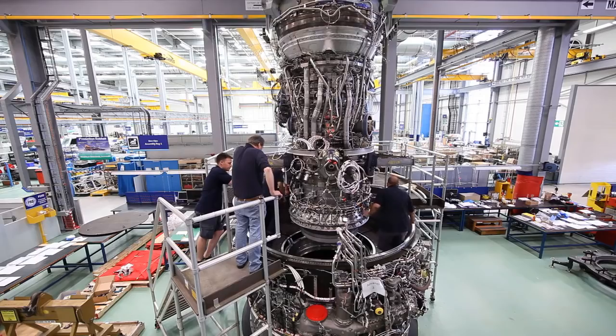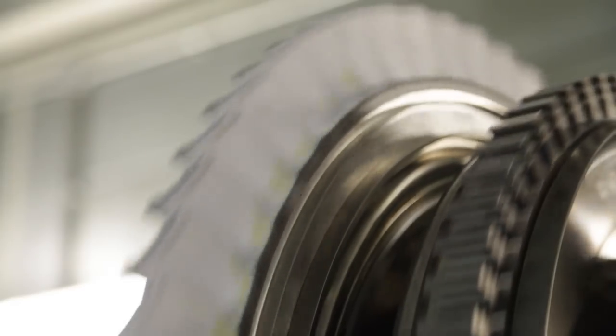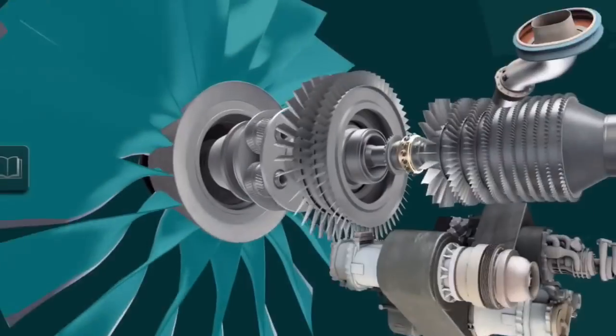For me personally, Advance 3 has been a massive team collaboration, both internally and externally. This gives us a new platform to bring a new family of engines forward, based around the Advance core and the UltraFan overall architecture.